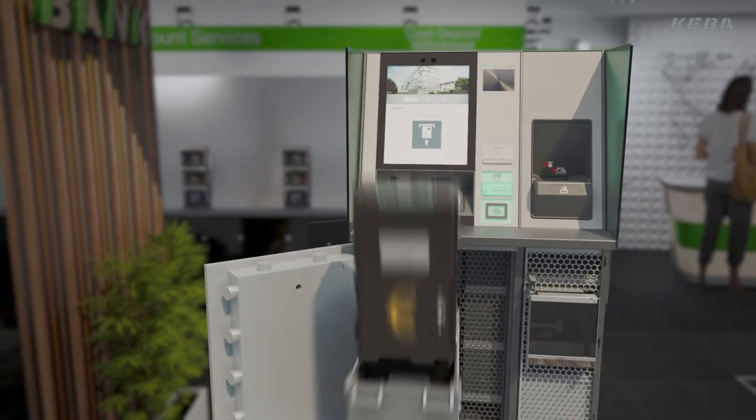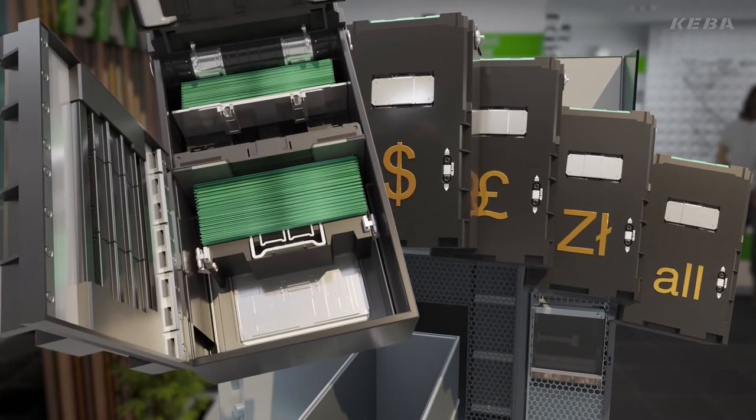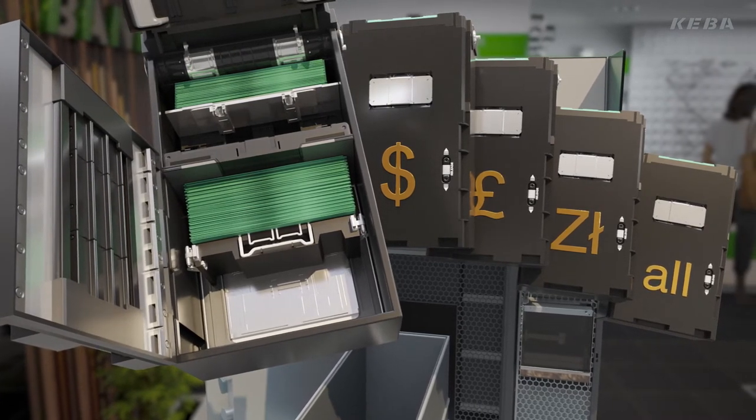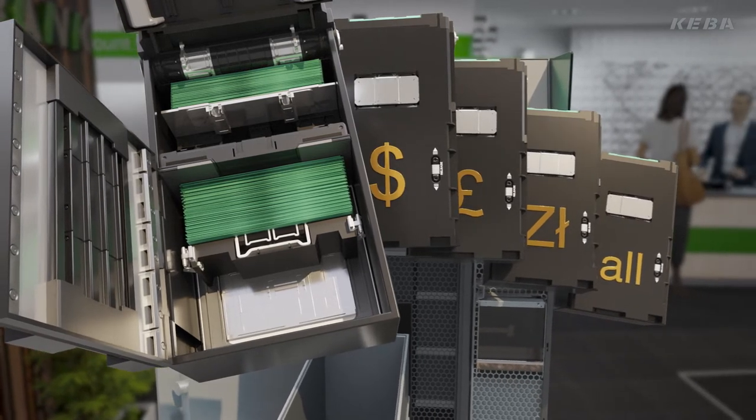Thanks to the dual recycling technology, up to eight denominations can be recycled in four physical note cassettes. Dual recycling cassettes allow foreign currency exchange and can be retrofitted at any time.